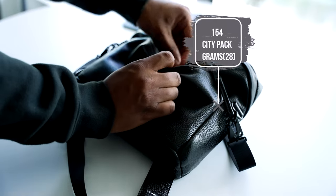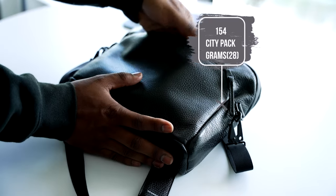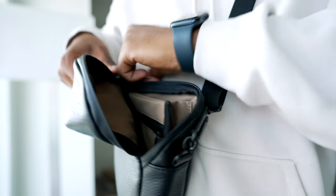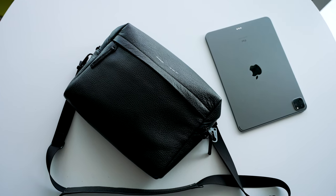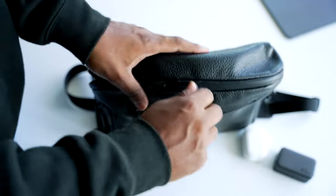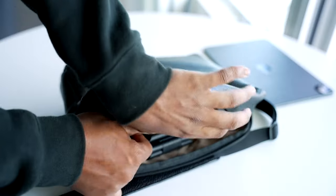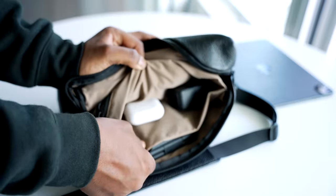They sent me over their 154 City Pack. This bag is made out of full grain Italian leather. It has some good quality zippers, a pocket at the front for quick access, and a bunch of pockets inside for carrying your tech. It has enough space to hold all of the tech that I'm mentioning in this video. I do have a link down below in the description if you are interested in the bag, so go ahead and support the channel and click one of those links.